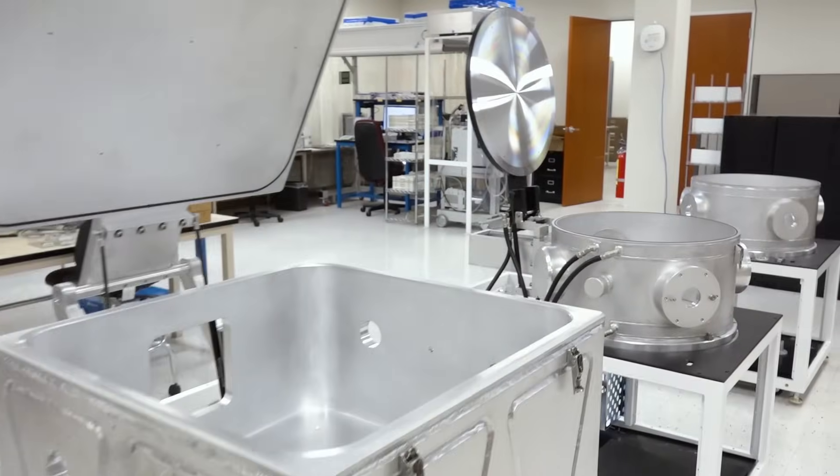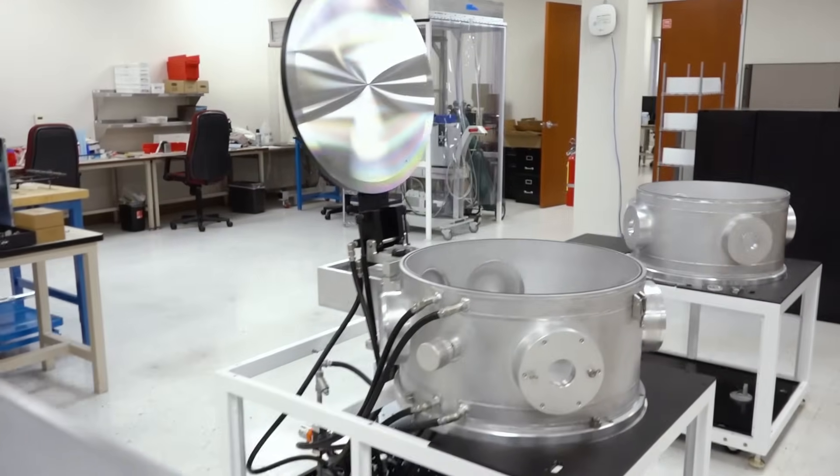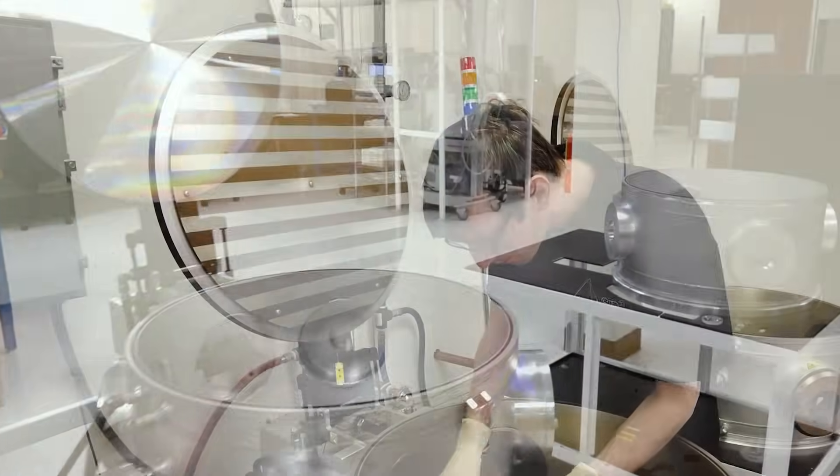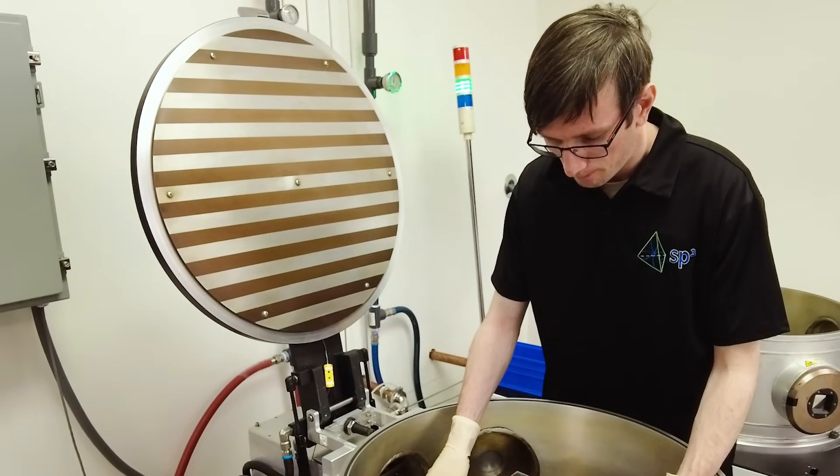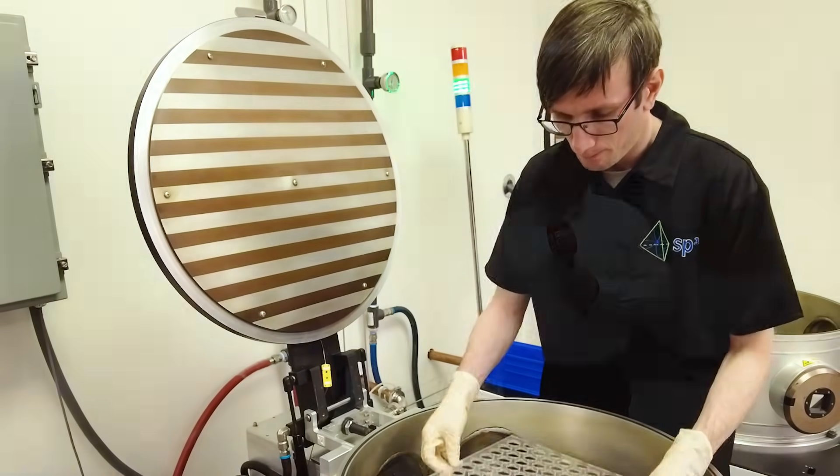When I first came out here, I was completely amazed by what is done here and the people who are here and the amount of knowledge and passion they have for CVD diamond.